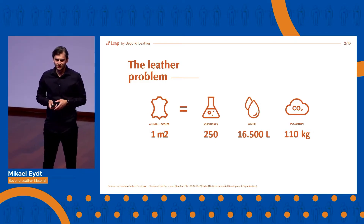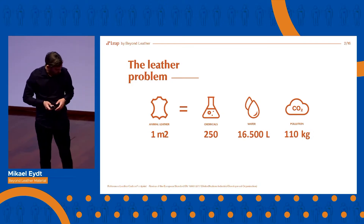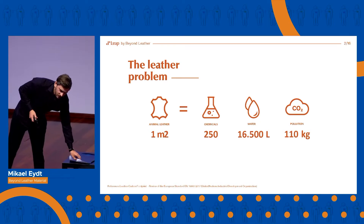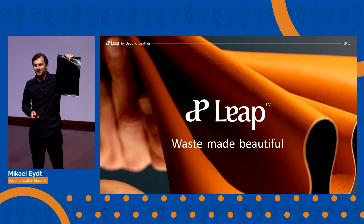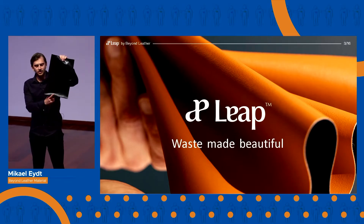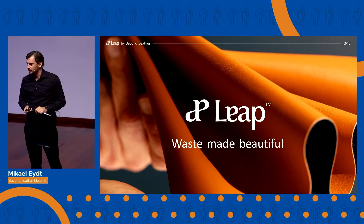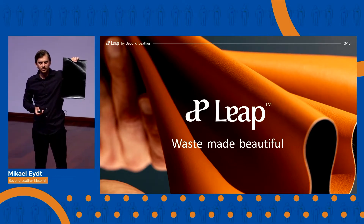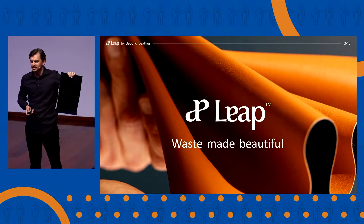We have developed a process to give this waste a new meaning by transforming it into a beautiful leather alternative. We call it LEAP — the combination of leftover apples. LEAP is similar to animal leather in performance, look, and feel while being animal-free. LEAP naturally saves time, energy, and resources, as apple waste does not need to be tanned.